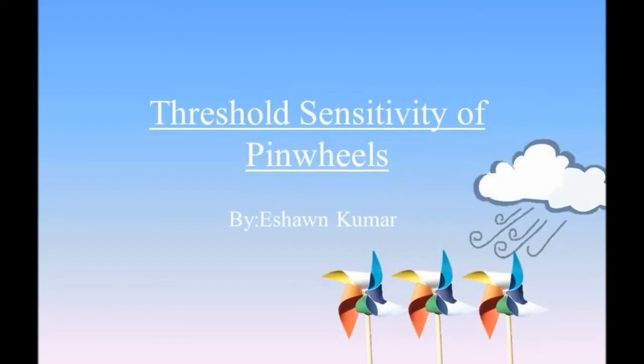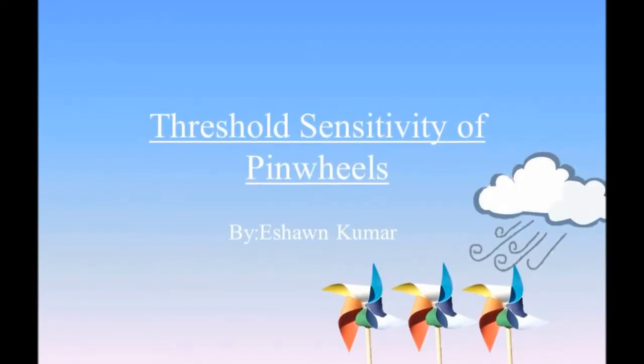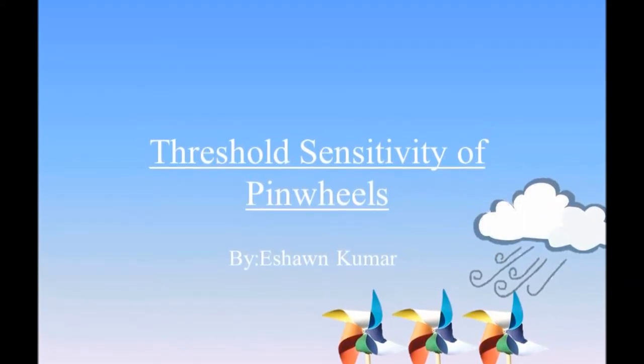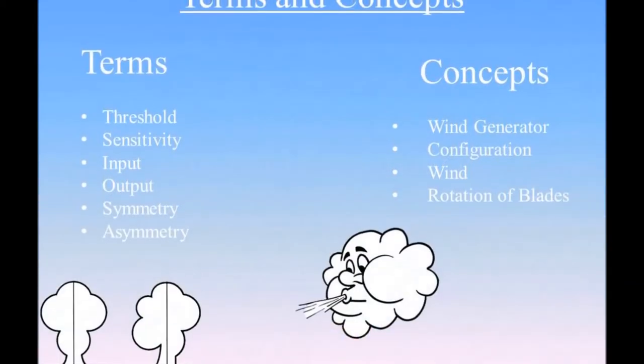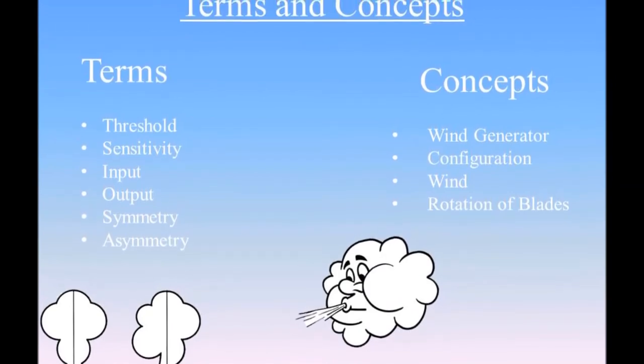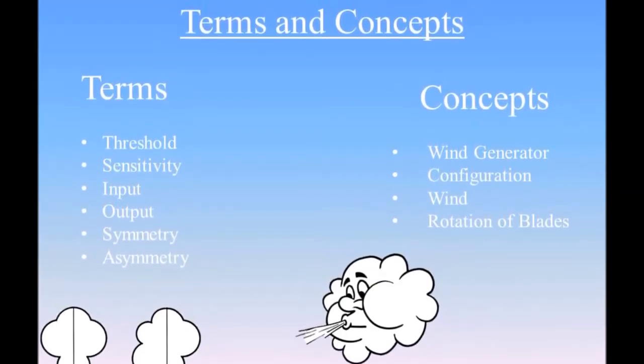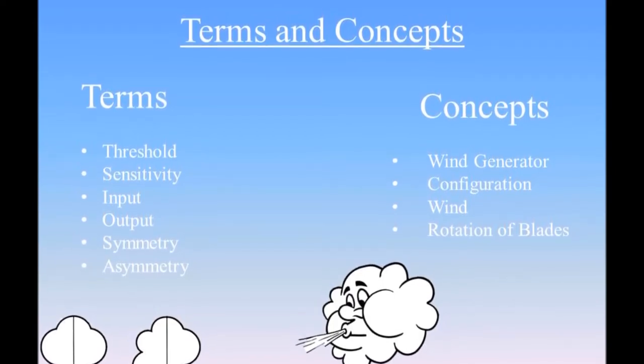My Google Science Fair project is about the thresholds of unique pinwheels with different configurations. In order to do well during this project, I had to learn terms and concepts such as threshold sensitivity, input, output, symmetry, and asymmetry. All these terms were needed to ensure the understanding of my project.